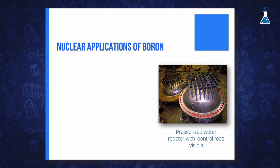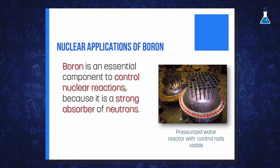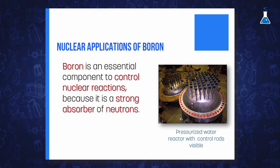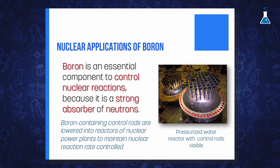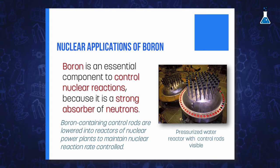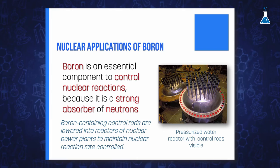There are two important applications related to the nuclear chemistry of boron. The first is that boron is an essential component used to control nuclear reactions, given that it is a strong absorber of neutrons. For that reason, boron-containing control rods are lowered into the reactors of nuclear power plants to maintain the nuclear reaction at a steady rate.